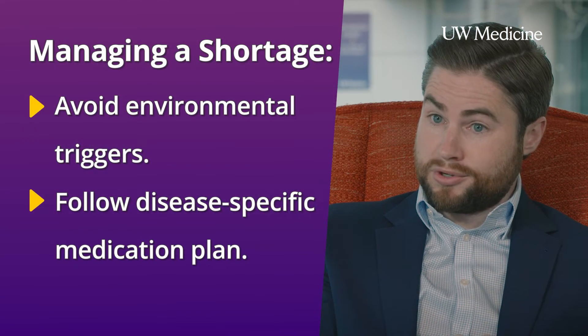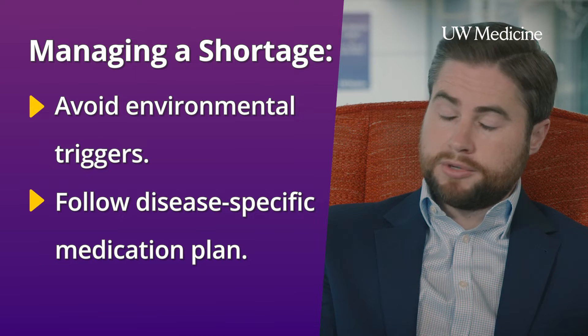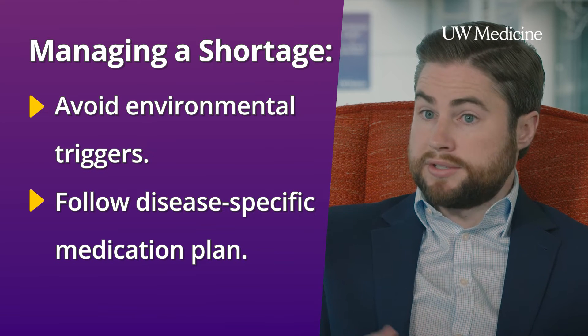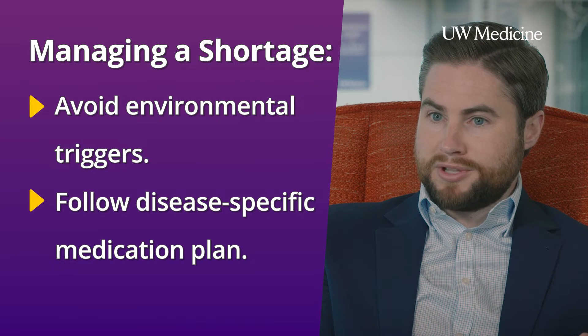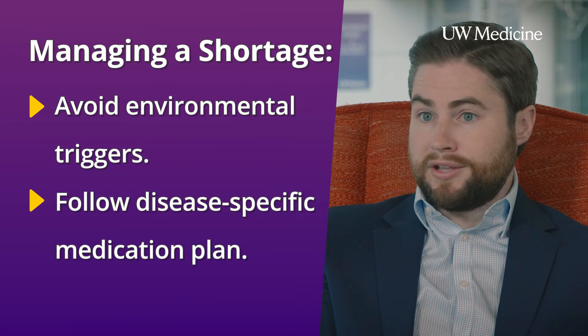One is to reduce exposure to environmental triggers that are known to worsen symptoms. Secondarily, there's a class of controller medications that really treat the underlying disease process contributing to chronic lung disease. Being adherent to those treatment regimens is really one of the most important things you can do to limit the need for albuterol.